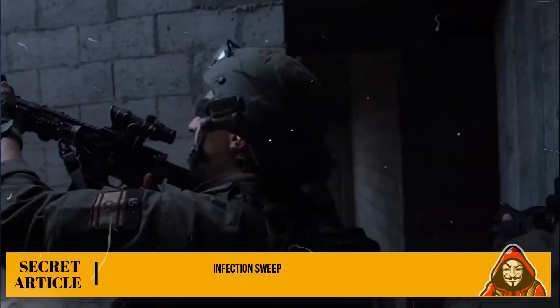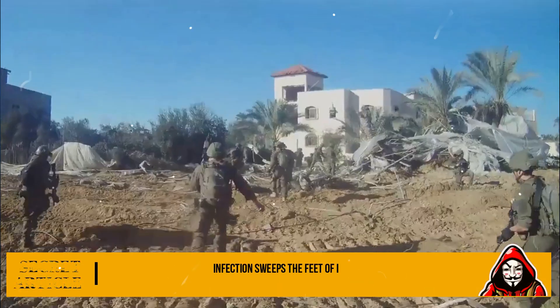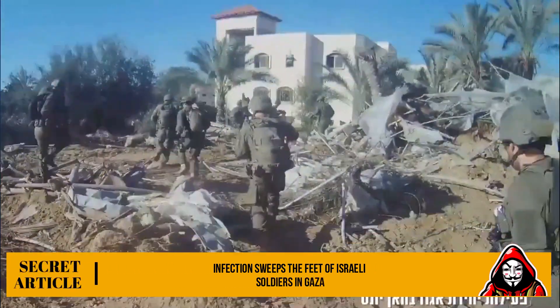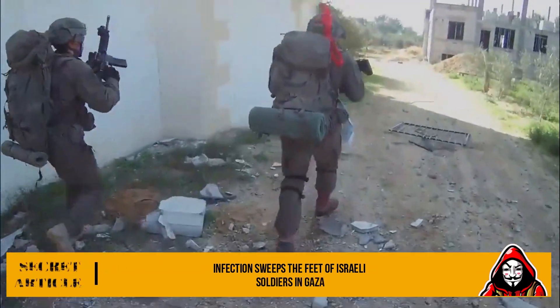Dozens of dermatologists have treated hundreds of Israeli soldiers who served in the current war on Gaza for severe foot infections caused by months of war and weeks of operational activity without foot ventilation.